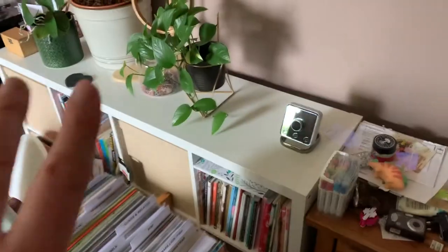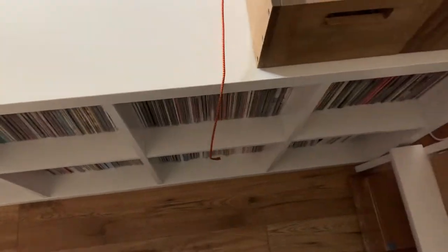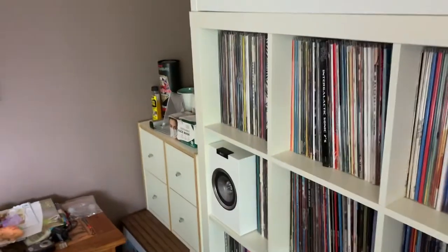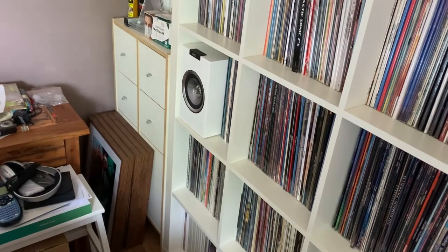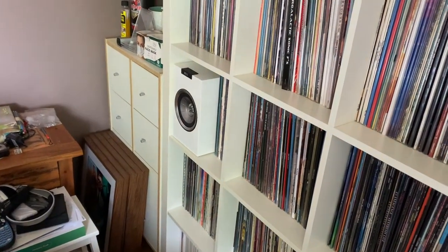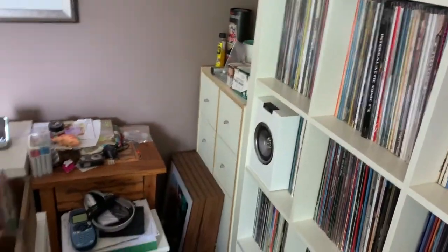That's basically the record side of things. This unit used to be where that unit is now - we spun it round in the new year. It was only about three and a half cubes full, but as you can see it's now full. We do need some more space. The plan is to move that unit once I've taken the seven-inches out and probably put another single unit here vertically.